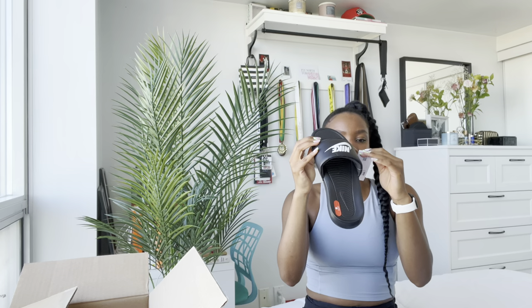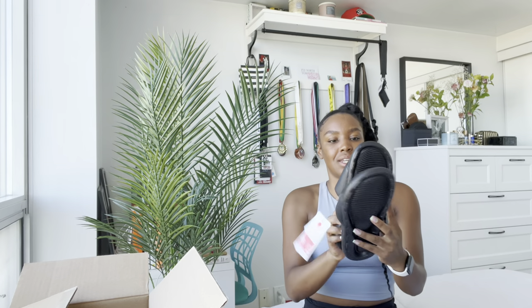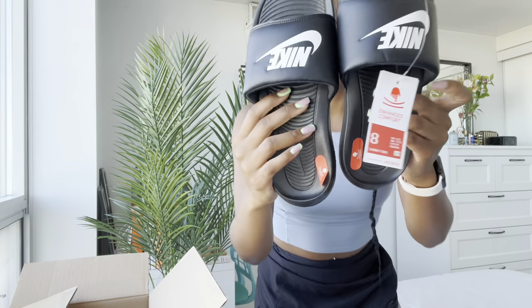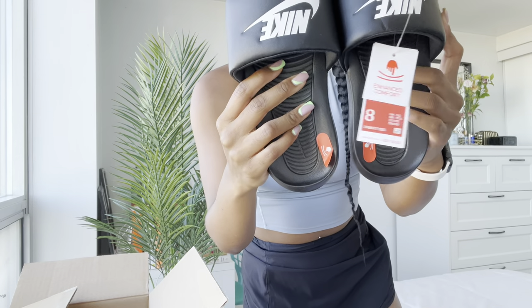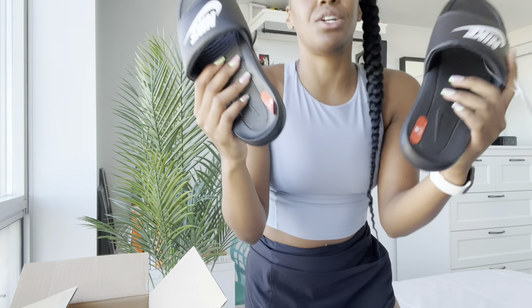If you're wondering, this is the Women's Nike Victory 1 slide — that's the name of these specific ones. I'm pretty sure they have different variations of these, but from what I've seen so far they are super comfortable. I've never owned Nike slides before even though I've played basketball for a very long time. That's kind of crazy saying that. These are so fire.